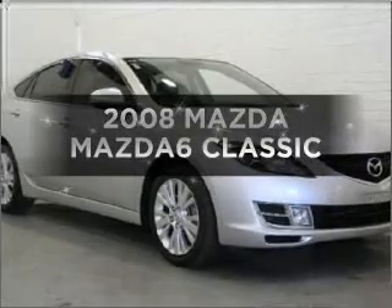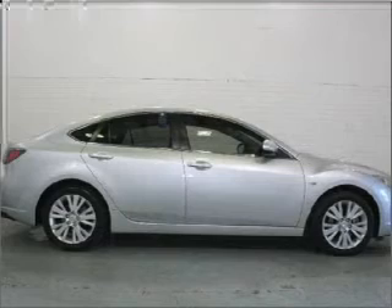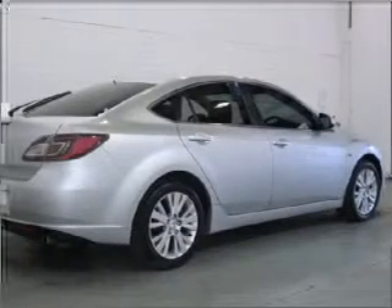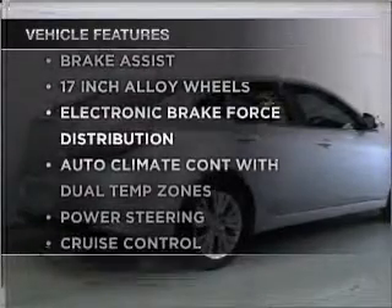Take a look at this 2008 Mazda 6. You could be in the driver's seat of this impressive vehicle with a reliable engine. Plus, enjoy the notable features that are included in this ride.